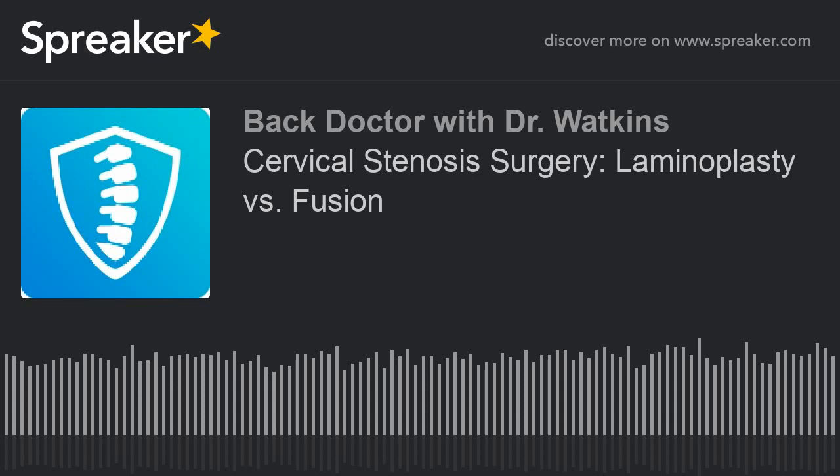This is Dr. Robert Watkins, orthopedic spine surgeon to professional athletes and creator of the BackDoctor app. Today's podcast is on cervical stenosis surgery. We'll define what cervical stenosis is, how you know when you have it, the signs and symptoms, the risks of having surgery versus not having surgery, and the different types of surgery you can have.